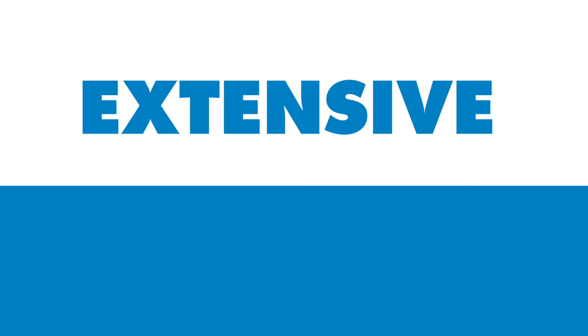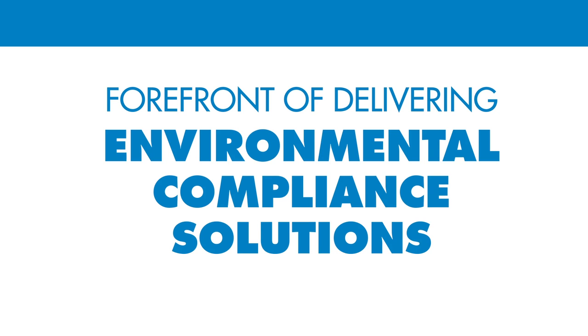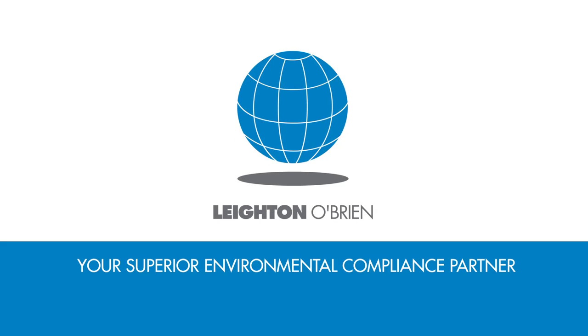Layton O'Brien has an extensive R&D program to ensure our proprietary technologies remain at the forefront of delivering environmental compliance solutions and profit outcomes for storage tank operators. Layton O'Brien — your superior environmental compliance partner.